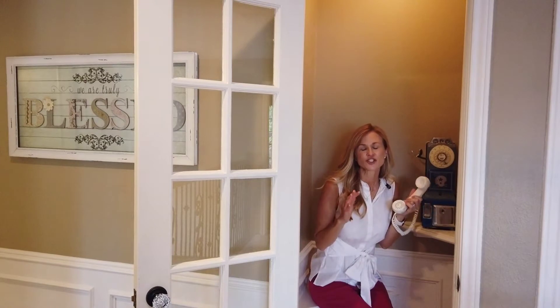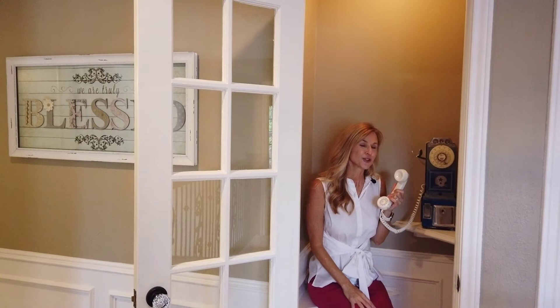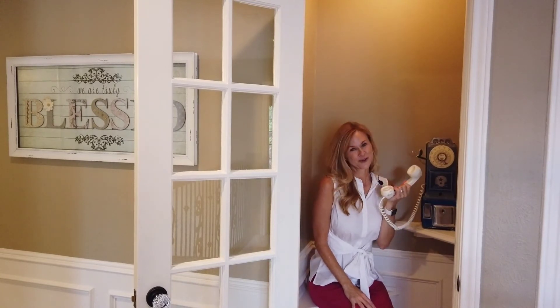Such a cute house, so many details. I know you're going to want some more information on it, so if you do, please give us a call. We're always here to help.